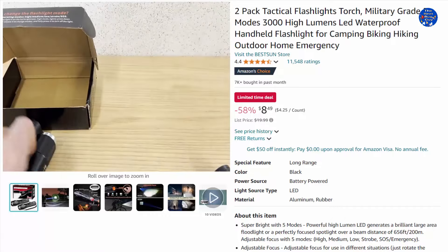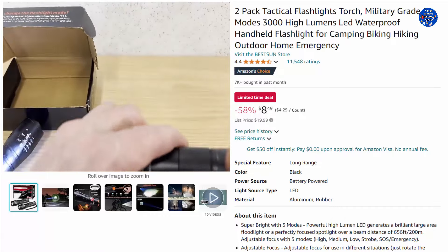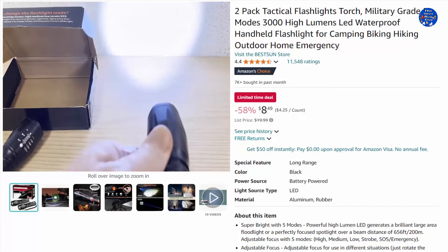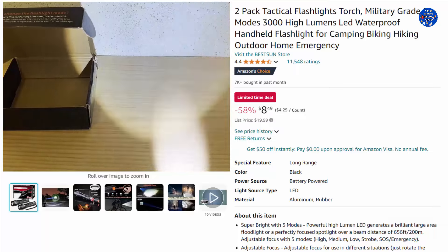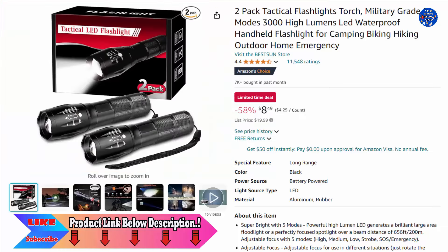The flashlight is waterproof and made of aluminum alloy and rubber — durable, abrasion resistant, and easy to carry as a backup. Small enough to fit in your pocket, handbag, drawer, or car compartment. Takes three standard batteries or a single rechargeable one; lithium batteries are not included. 58% off this $8.49 item, only on Amazon today.